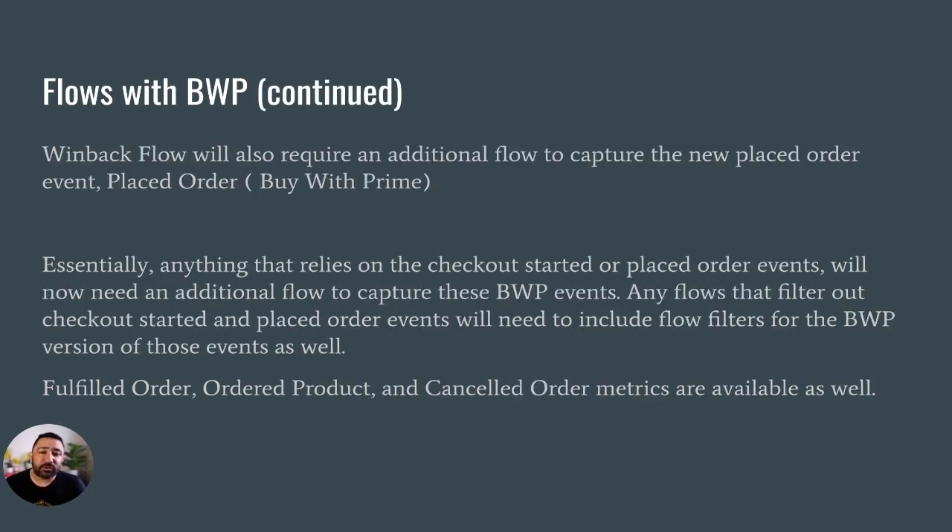The win-back flow is also going to require an additional flow to capture the new 'Placed Order Buy With Prime' event. The win-back flow is triggered by 'Placed Order' — anyone who has already placed an order that we're trying to win back because they haven't done it again in a while — as opposed to the sunset flow, which is typically based on a lack of engagement. Essentially, anything that relies on 'Checkout Started' or 'Placed Order' events now needs an additional flow to capture those events, and any flows that filter out those events also need to include flow filters for BWP. Other available metrics include fulfilled order, ordered product, and canceled order.